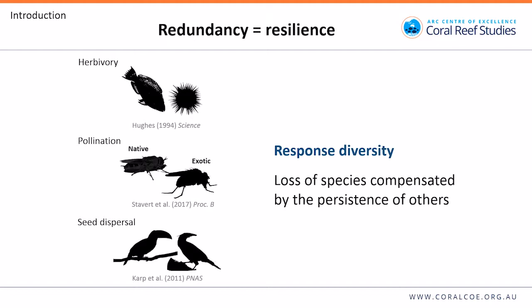Research suggests that redundancy can also be good for ecosystems, because it can stabilise ecosystem functions through time. This can happen if the loss of one species is compensated by the persistence of another — a phenomenon called response diversity. The most familiar example is probably the maintenance of herbivory by sea urchins following the decline of parrotfish, but there are other examples including pollinators in New Zealand and seed dispersers — Costa Rican birds.